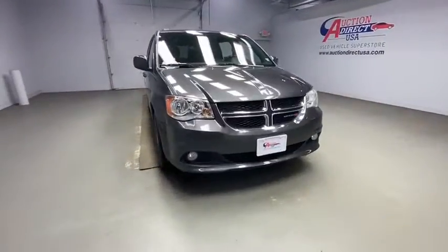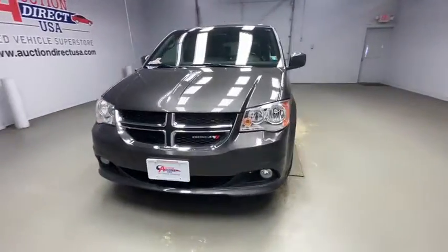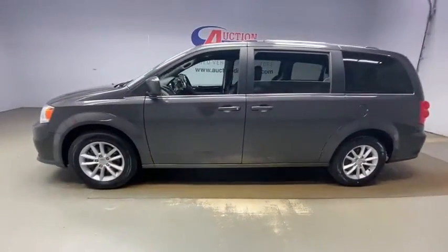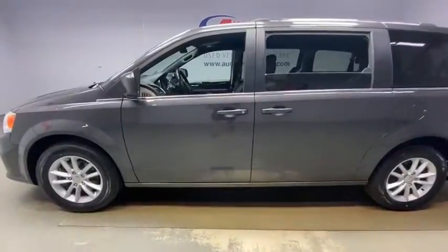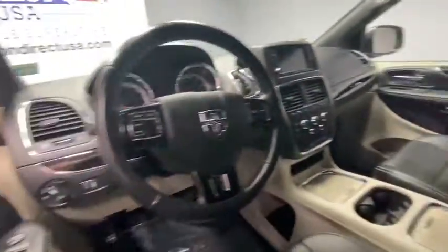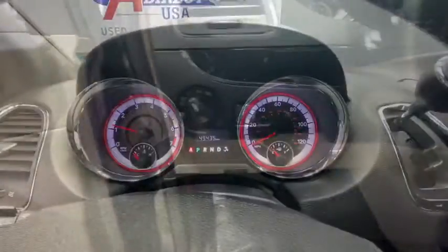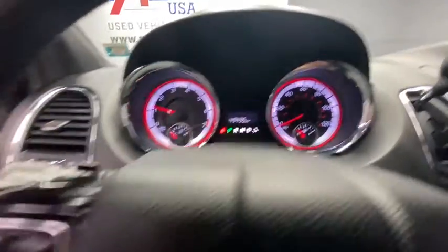Come test drive the 2019 Dodge Grand Caravan. The Dodge Grand Caravan received the government's highest front and side crash rating of five stars. Its vast interior is widely praised, with an innovative seating arrangement, versatile cargo storage, and enough entertainment features to keep the kids entertained on road trips.